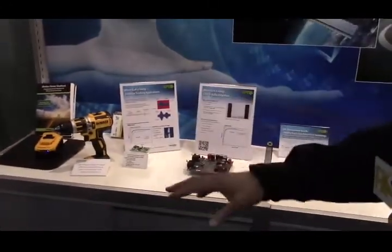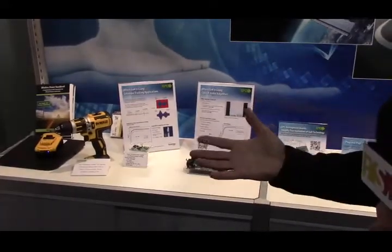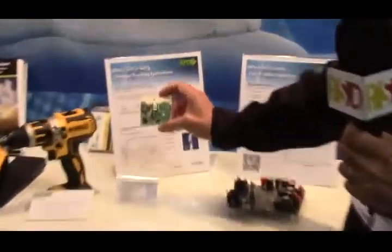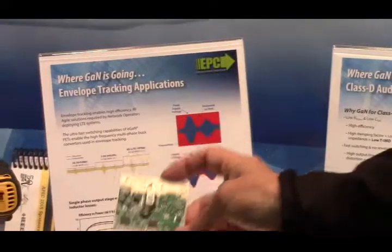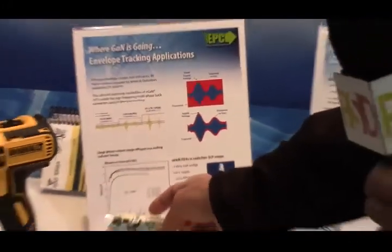We move on to the biggest application we have today, which is envelope tracking. As 4G LTE proliferates over the world, there are base stations — macro stations, microstations — all of them converting to envelope tracking to double their efficiency. Here's an example of one in production by a company called New Edge Signal Solutions. We have other companies also manufacturing envelope tracking solutions for 4G LTE, and that is a very big application for GAN today.